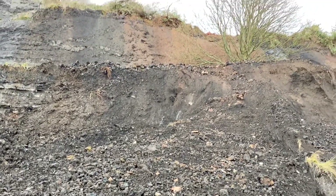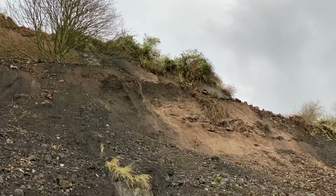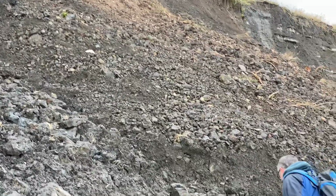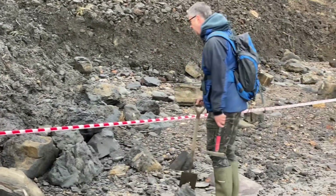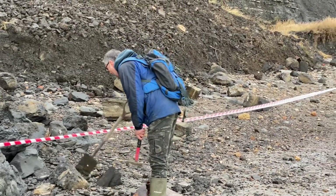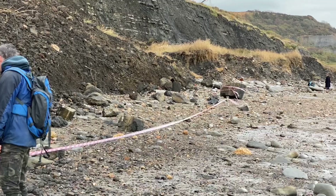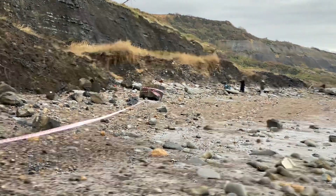So what's Brandon's feeling on this? What a massive amount of lias material there. You're not allowed over that line — always best to stay away from those dangerous cliffs. What have you got there? An ammonite.